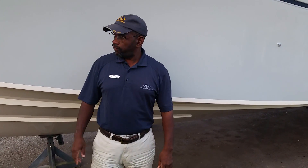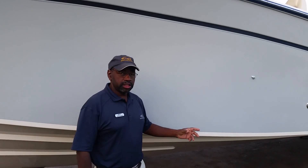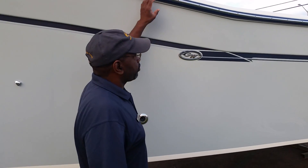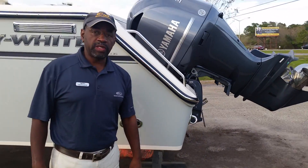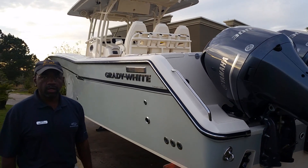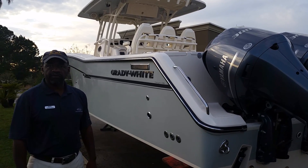Today we're going to be taking a look at Grady-White's 2017 336 Canyon. This Canyon is outfitted with a bow thruster, gel coat coloring, and the legendary Grady-White CV2 hull. She has a stainless steel rub rail and is also outfitted with triple 300 Yamahas, which pushed a top speed of 55 miles an hour. Best cruising speed is 30 miles an hour, which will give you about one and a half miles per gallon. Let's take a walk on board and look inside some of the features.